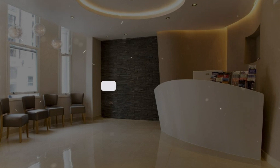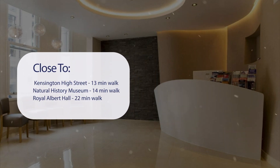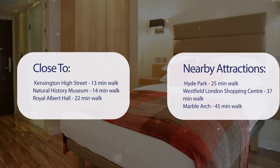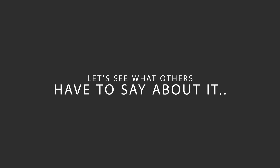It has a pretty good location. It's pretty close to Kensington High Street — 13 minutes walk; Natural History Museum — 14 minutes walk; Royal Albert Hall — 22 minutes walk. Also close to attractions like Hyde Park — 25 minutes walk; Westfield London Shopping Center — 37 minutes walk; and Marble Arch — 45 minutes walk.